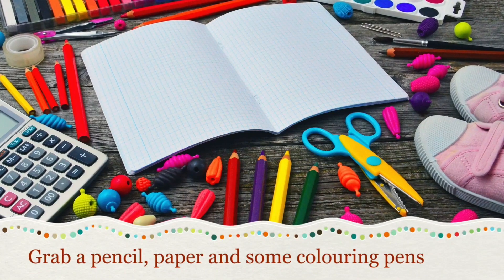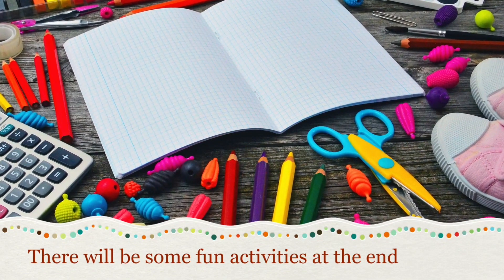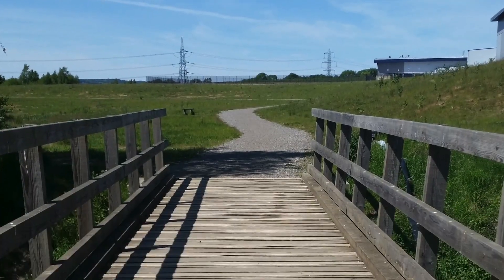Grab a pencil, paper and some colouring pens. There will be some fun activities to do at the end. Come on, let's go!